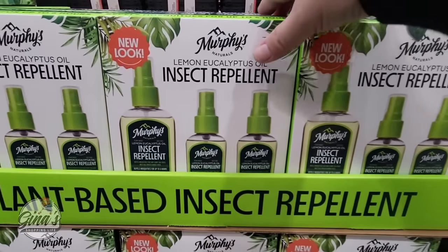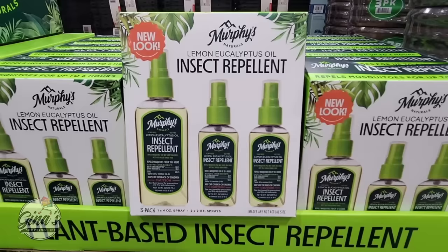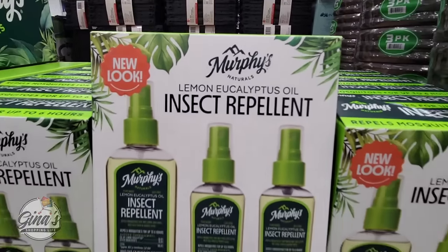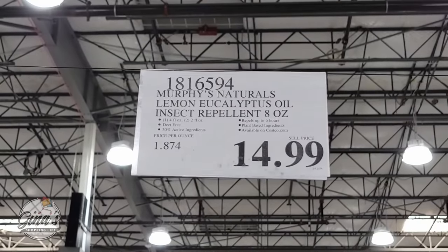The plant-based insect repellent is here and I like this one. It's a lemon eucalyptus oil — it smells great in my opinion. If you're looking for something more natural versus brands with other chemicals, this one is definitely better. $15.